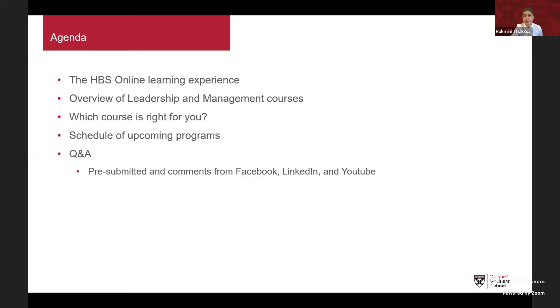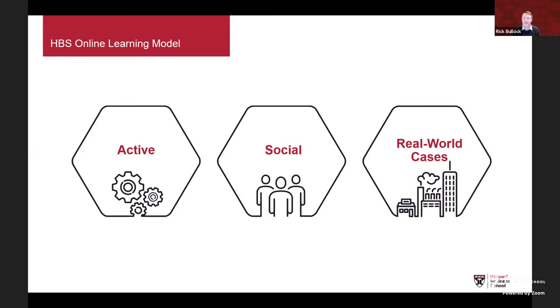To kick off, let's talk about the HBS Online learning experience. There are really three pillars that make HBS Online courses unique. The learning model is active — there are lots of opportunities through interactive exercises and other activities to engage. We have what we call the three-to-five minute rule, such that in one of our courses you'll experience and engage with a different activity every three to five minutes, all purpose-built and designed to help reinforce your learning.